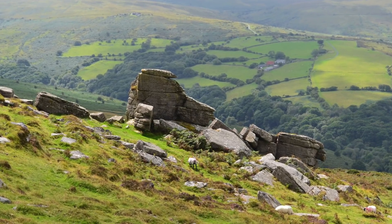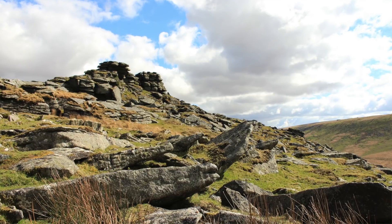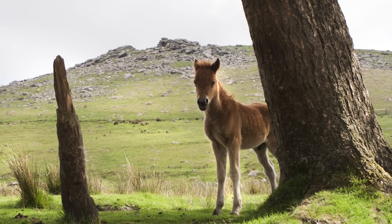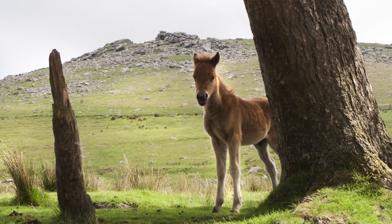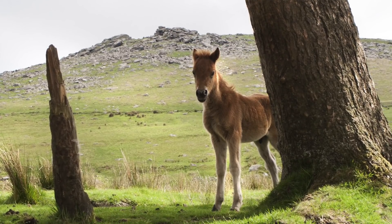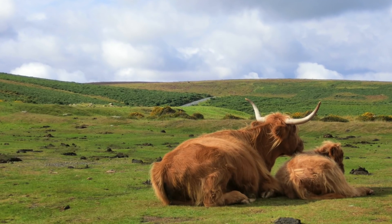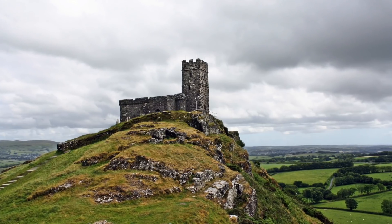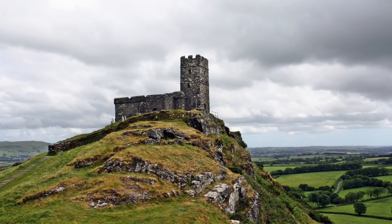It's famous for rugged landscapes, giant granite tors, windswept moors, Dartmoor ponies, picturesque villages, and is steeped in myths and legends. People have been living and working on Dartmoor for thousands of years and have shaped this ancient landscape over time.